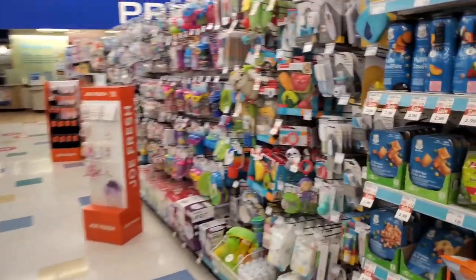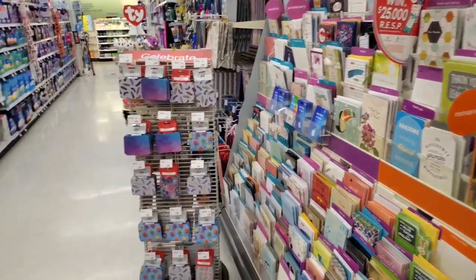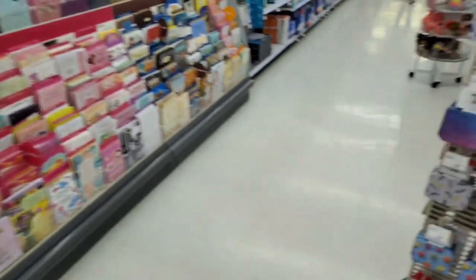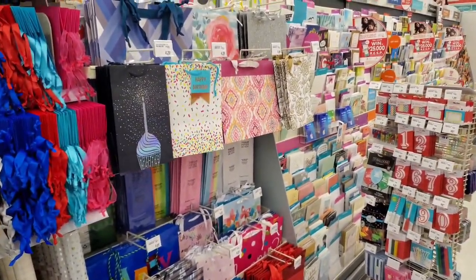These are all gifts and stationery items.